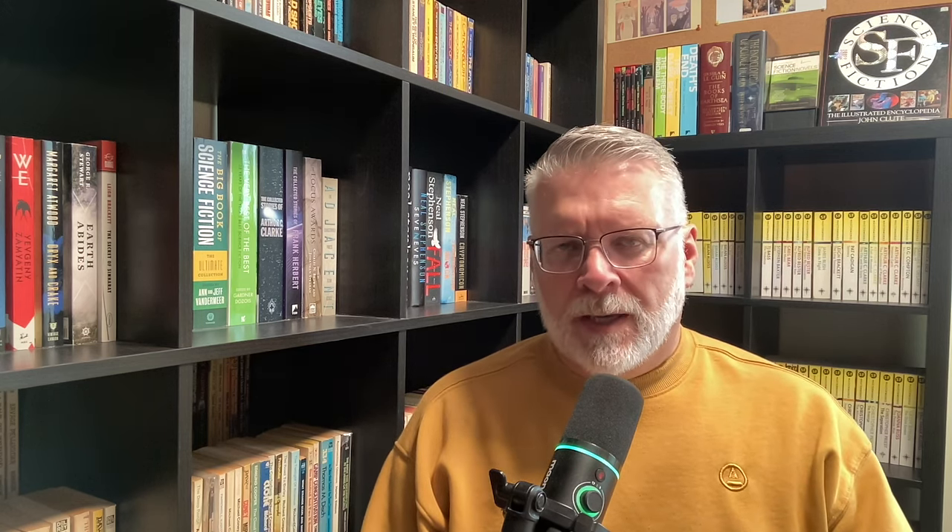First, find a book and read it. The Barons of Behavior by Tom Purdom, copyright 1972. This is one of the books in what I call the Apocryphal Eight. I finished reading all the Ace Science Fiction Specials Series 1, but there were eight books selected for it that didn't occur within the series. That's what I call the Apocryphal Eight. They were selected by Terry Carr prior to him leaving Ace Books.